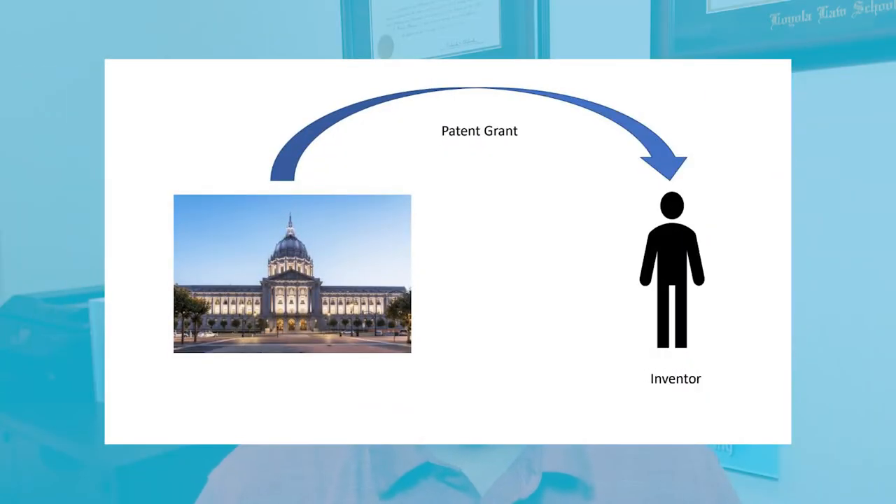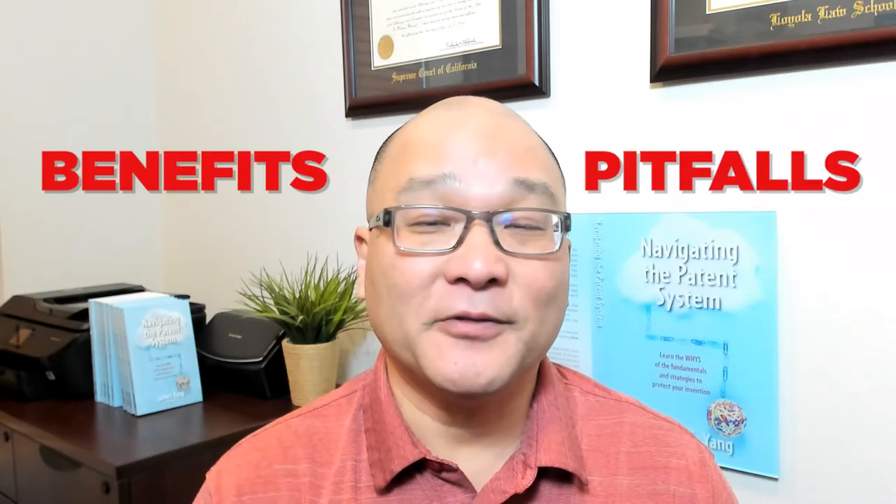A patent is a right to exclude others granted by the government to inventors for their invention. I'm going to explain the benefits and pitfalls of getting a patent, and by the end of the video you'll know the one reason you ought to consider getting a patent for your product.